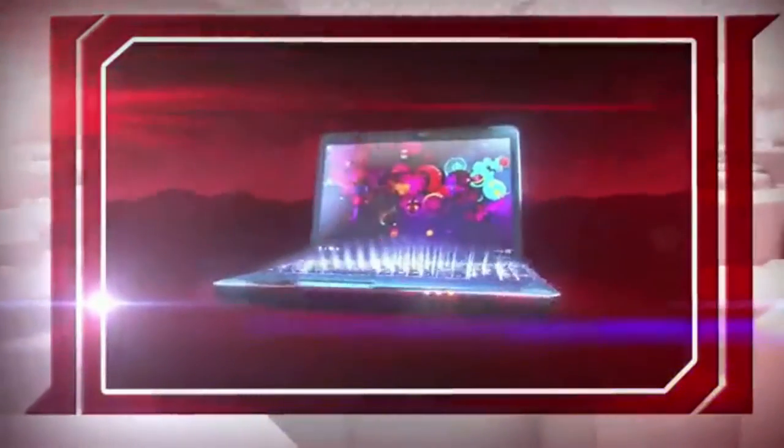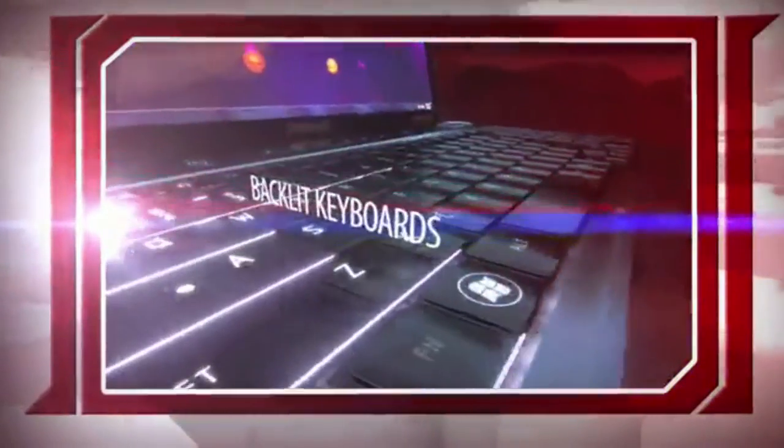Enjoy a full-sized LED backlit keyboard so when the room is dim or the lights go down, you can keep right on typing and stay productive.